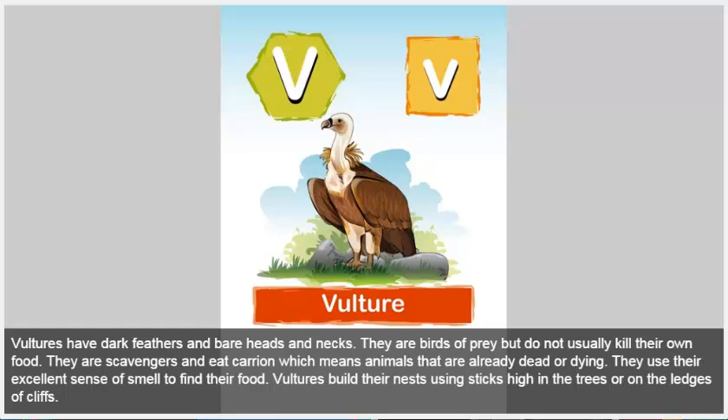Vulture. Vultures have dark feathers and bare heads and necks. They are birds of prey, but do not usually kill their own food. They are scavengers and eat carrion, which means animals that are already dead or dying. They use their excellent sense of smell to find their food. Vultures build their nests using sticks high in the trees or on the ledges of cliffs.